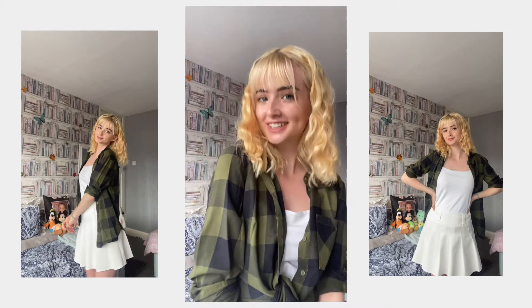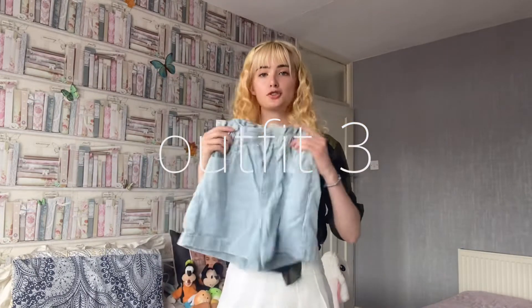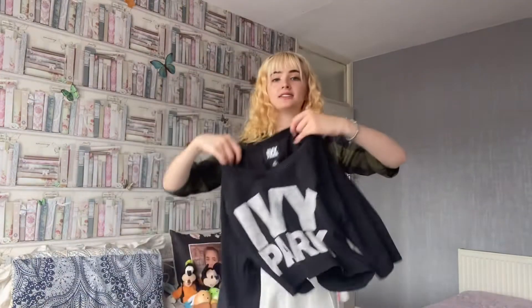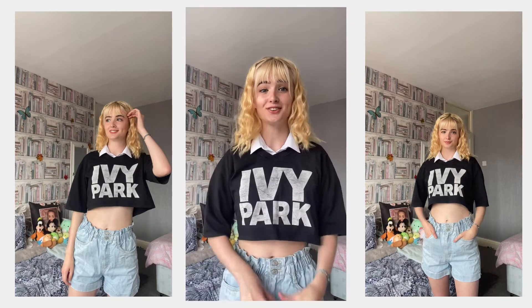Let's move on to outfit number three. You're going to have to stay with me and we're going to see if this works together — I thought this idea could look really cute. The bottoms are some paper bag shorts from New Look, I love these so much. This time I'm styling a plain white old school shirt with this Ivy Park black crop top, and I'm going to try layering the shirt with this by rolling it up.